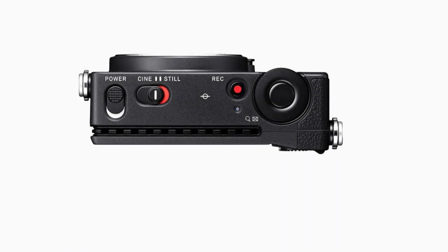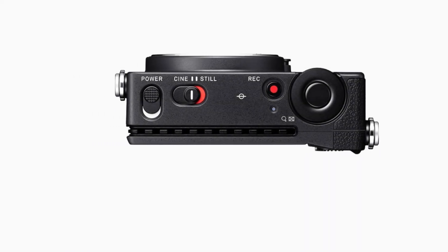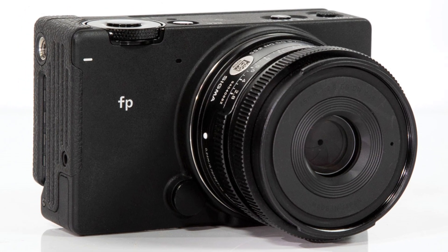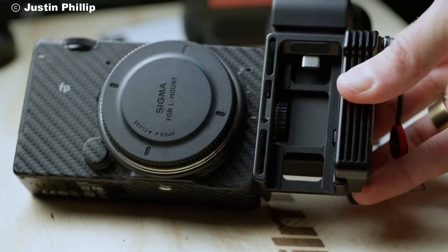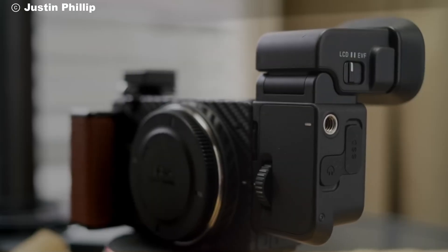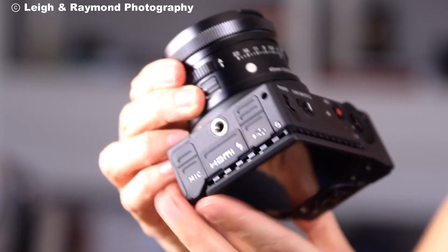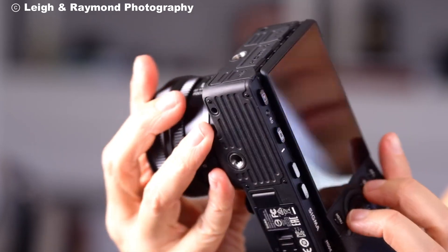Despite its compact size, the Sigma FP is dust and splash resistant, making it perfect for outdoor shoots in varying conditions. Whether you're shooting in the rain or on a dusty trail, this camera is built to withstand tough environments, giving you the freedom to capture great moments without worrying about the weather.